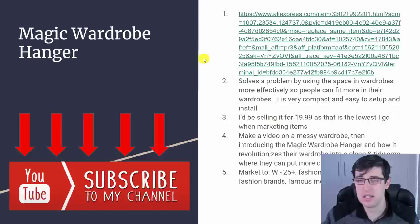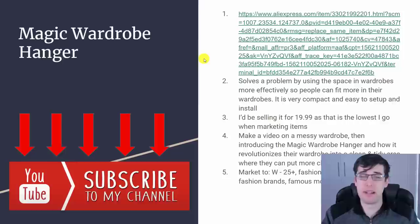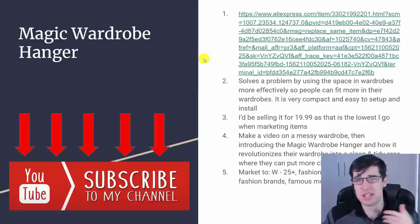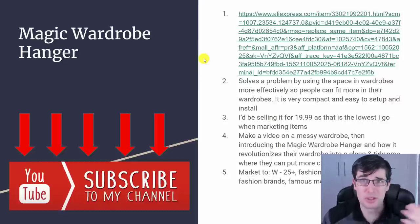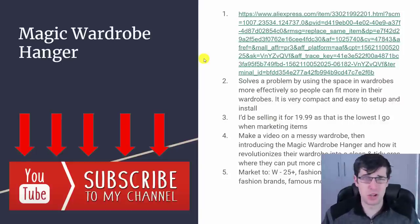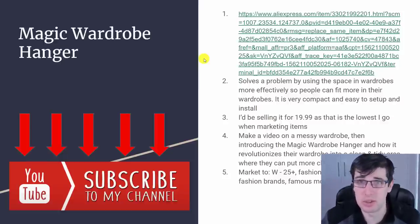Those are the ones that generally do best: show the product, then a gray screen with captions and a crossover, then introduce the product and how it's going to make everything better. Since I'm using the word 'magic wardrobe hanger,' I'll try to make my video with magical audio and magical overlay effects, because the creative is what really makes the difference. Market it to women 25+ — fashion magazines like Vogue, fashion brands, famous models, famous actors, TV shows centered around fashion.